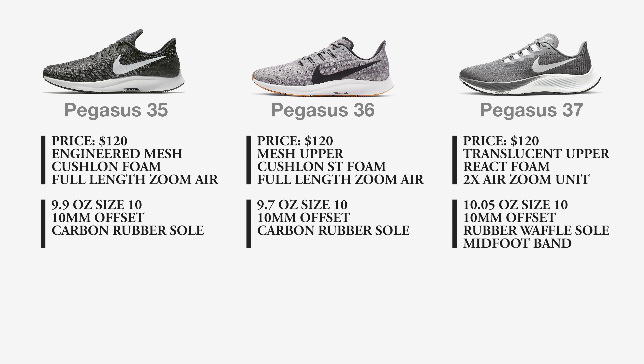Looking at all three shoes together for a holistic comparison: the price has stayed the same across all three; the upper has changed on the 37 to a translucent textile for breathability; the foam has changed to React on the 37; the Air Zoom unit is twice the size for more cushion; the weight is 10.05 ounces, the heaviest of the three; the 10 millimeter offset remains the same for all three; the outsole on the 37 is now a waffle rubber design; and the 37 adds a midfoot band that helps secure your foot.